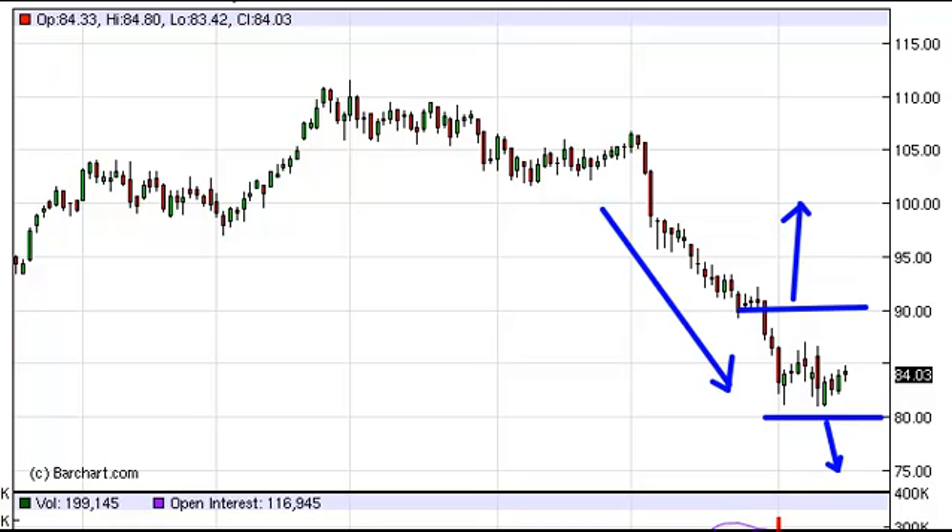The market will be very choppy in the interim, and as a result, we are staying out until we get out of this consolidation area.